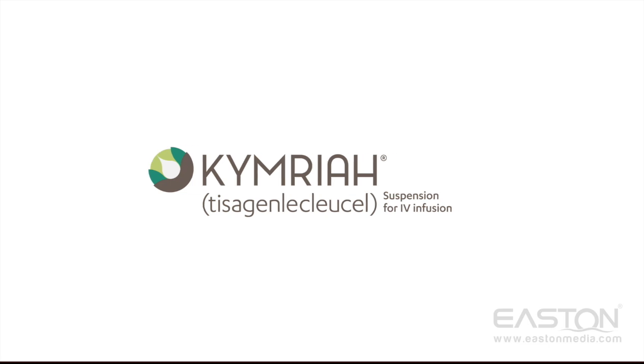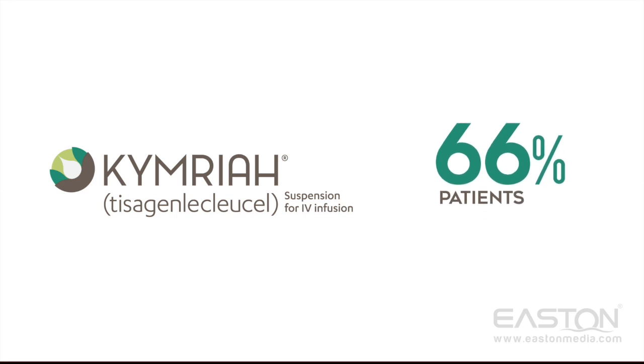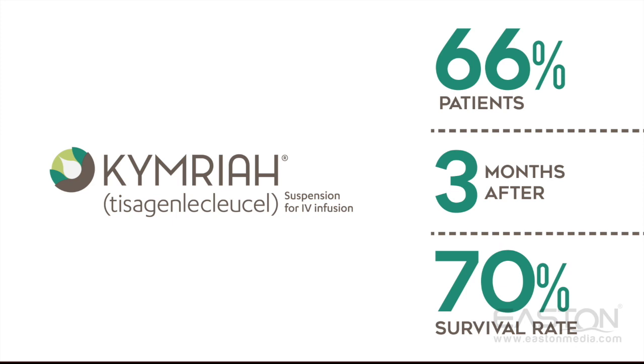One such example is Chimera, which is used to treat ALL in children and young adults. 66% of patients who receive this treatment show no signs of cancer after 3 months, and it has a 70% survival rate.